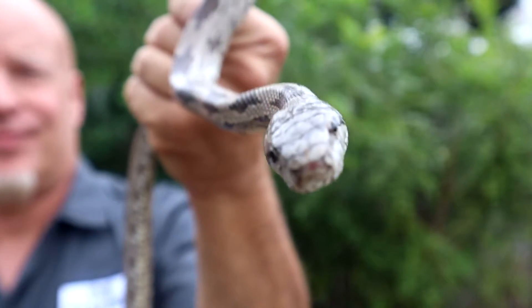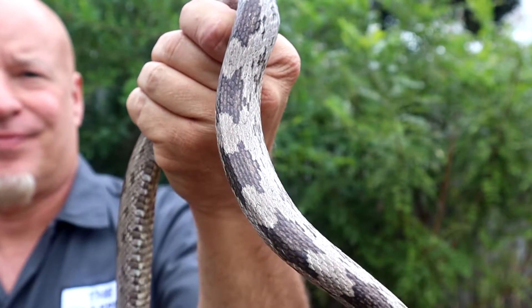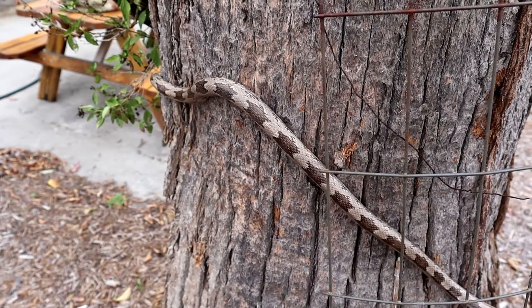If any of you think it's a gulf hammock rat snake — it was caught and released in Taylor County, Florida — let me know in the comments. Now the gray rat snake can get six feet in length, sometimes more, and they're basically gray in color with darker gray patterns down their back.